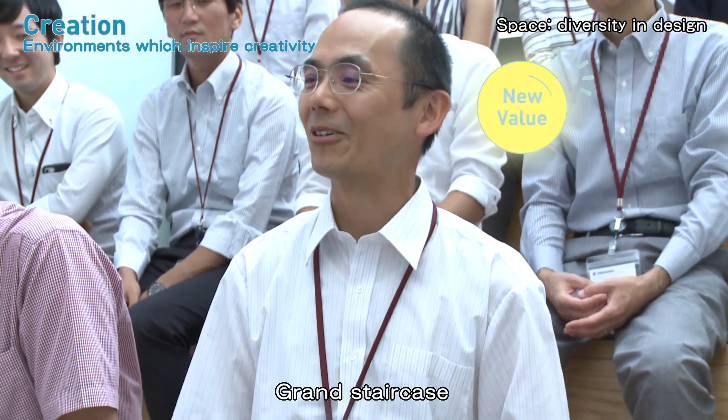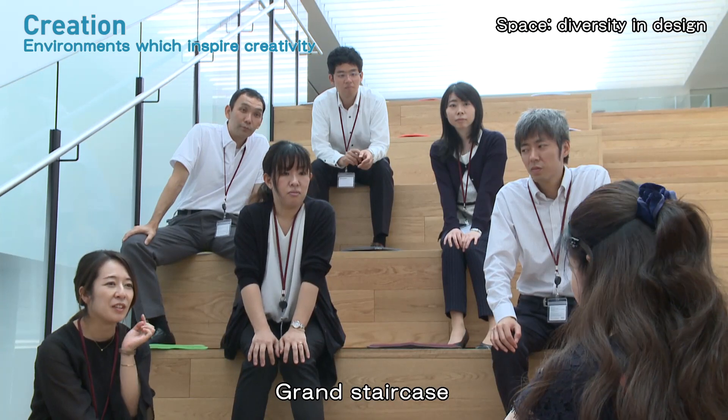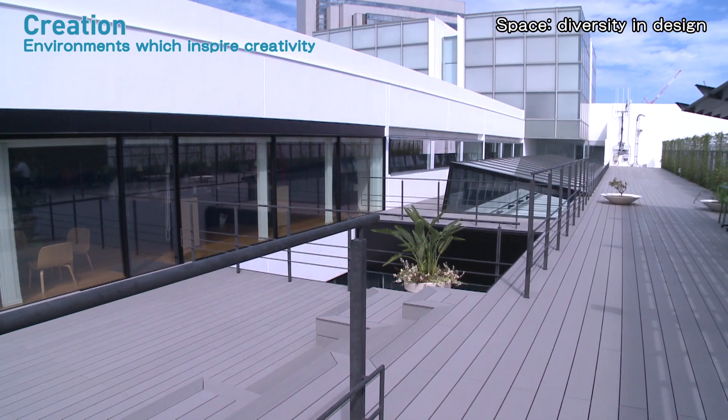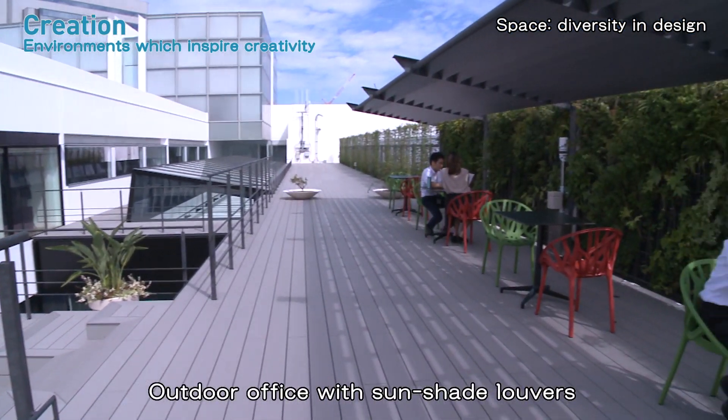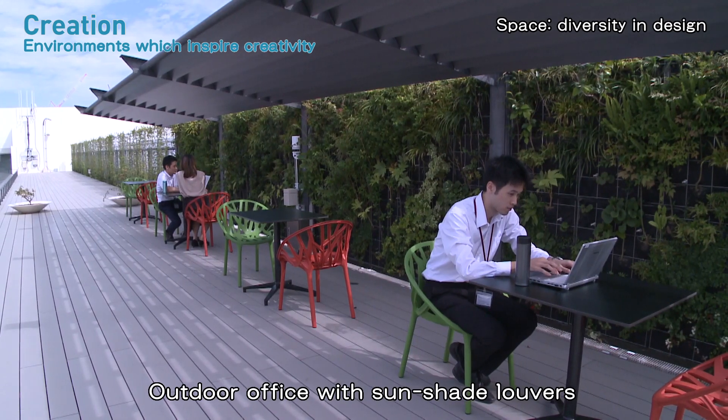This space is also available for free discussion and serves as a place for researchers to communicate. The third floor includes a refreshing outdoor space, both mentally and physically friendly to researchers.